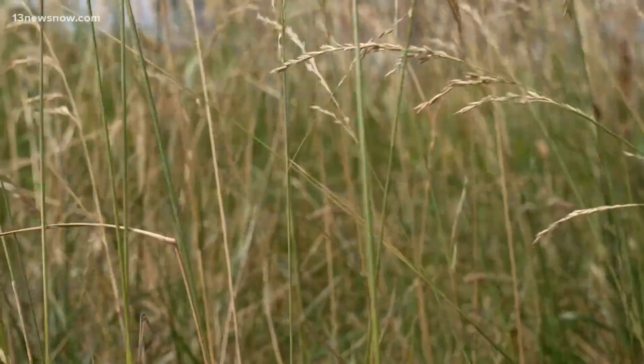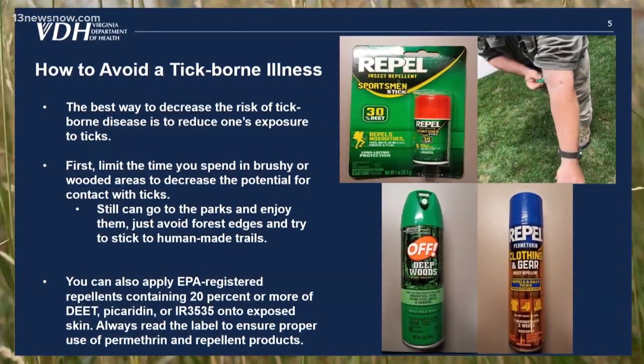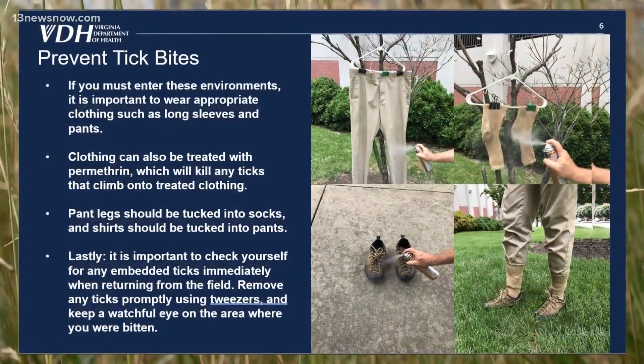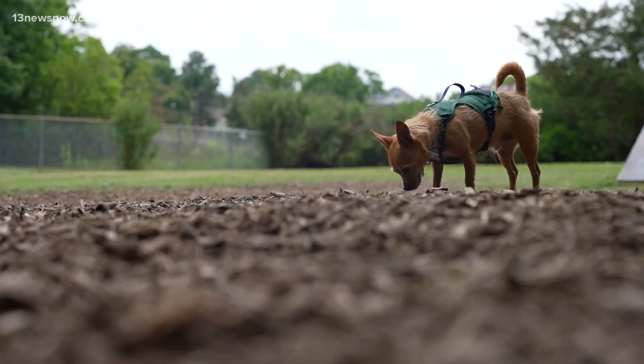For prevention, apply an EPA-registered repellent containing 20 percent or more DEET. You can also treat your clothes with permethrin before you head out. That's not for your pets, so check with your vet.